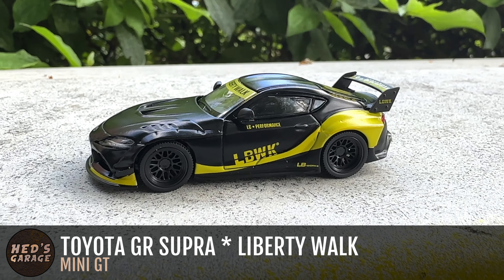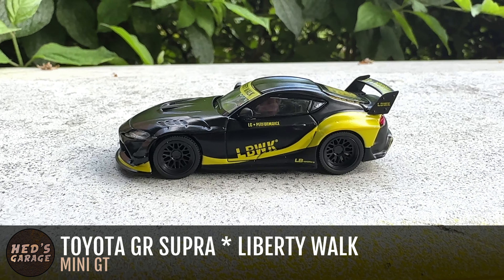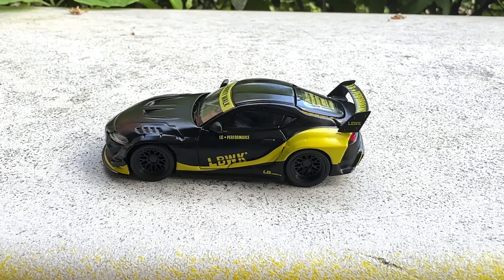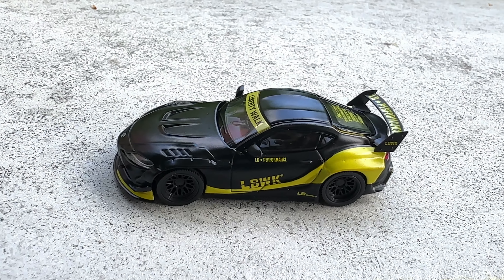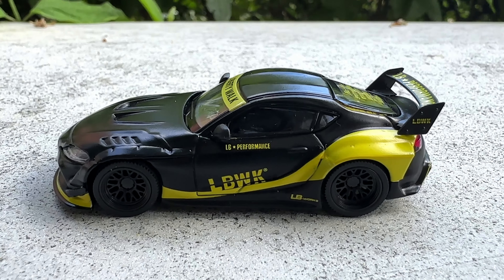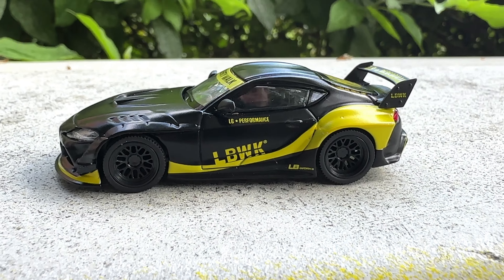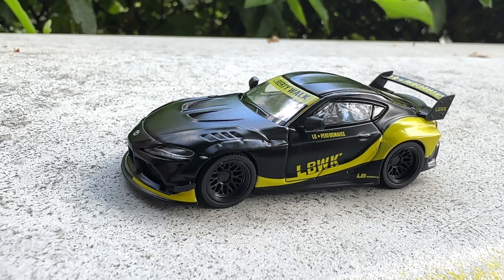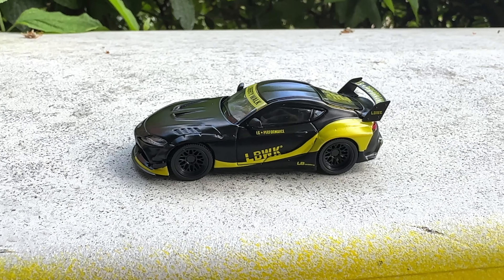Hello Daikaze Collectors, thanks a lot for stopping by. In this video we will take a closer look at another car from the MINI GT brand. It is another model I brought home from my trip to Japan and this time it's an authentic Japanese sports car. Or maybe not so authentic. Stay tuned if you want to see more.